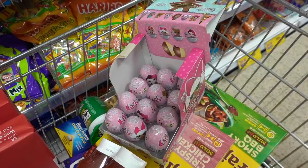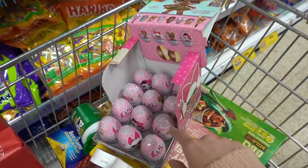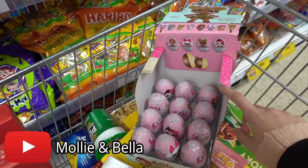I'm buying a box of these LOL Surprise eggs — they're similar to Kinder eggs but inside you get an LOL pencil topper. I'm buying these because Molly and Bella now have a YouTube channel, which I'll put on screen here, and they're going to be unboxing these.